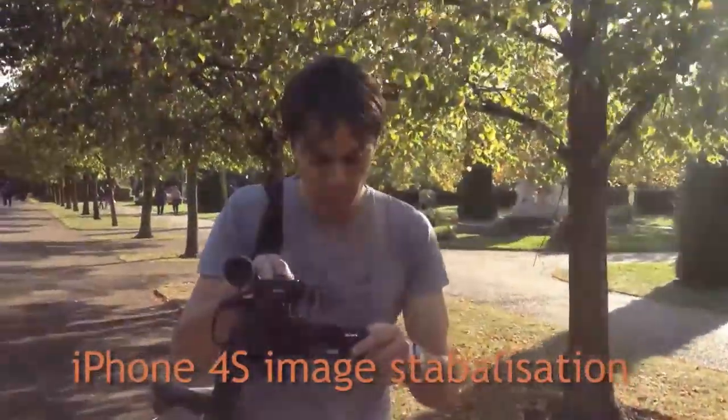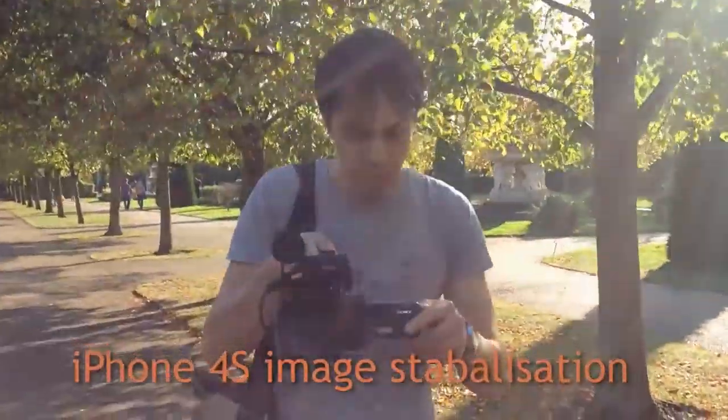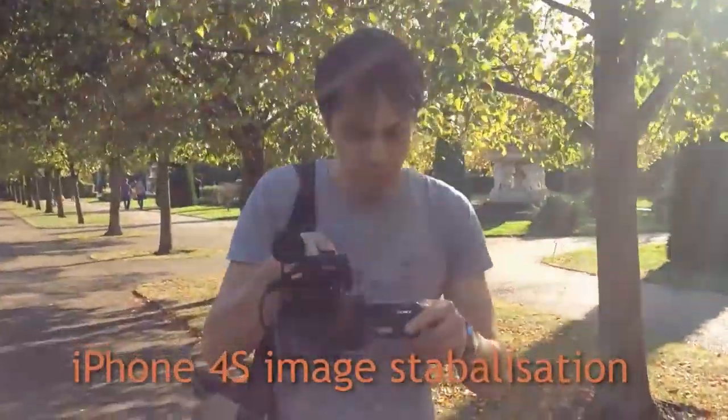There's also now a better image stabilizer added to the video, so when you're moving, the shots are more level. In our quick hands-on tests with the camera and video on these two phones, the new iPhone 4S is clearly the favorite in most conditions.